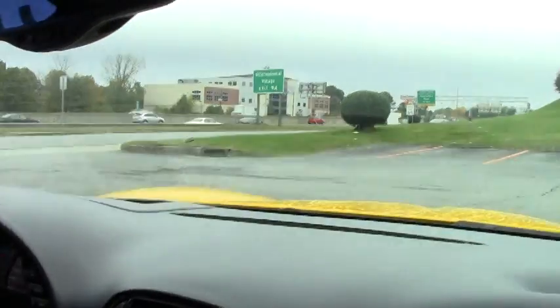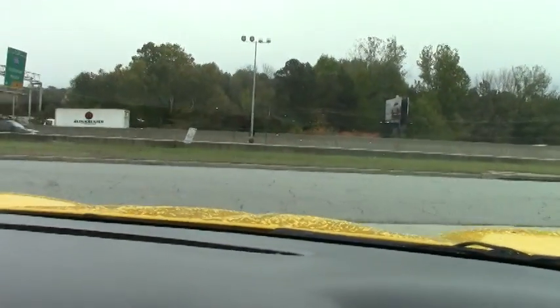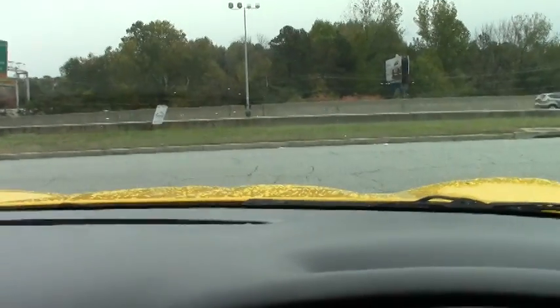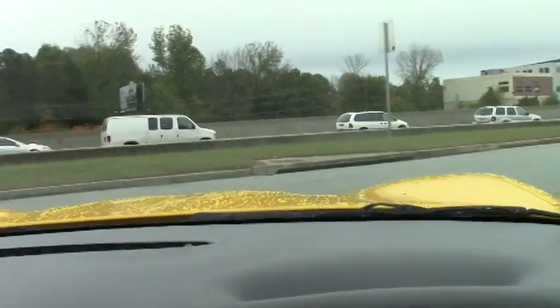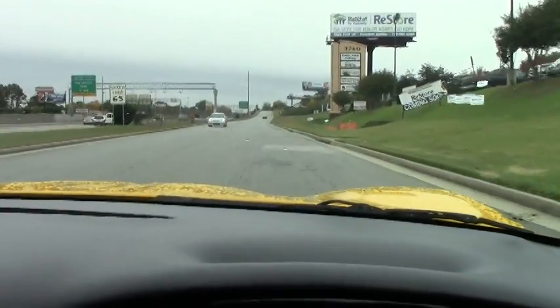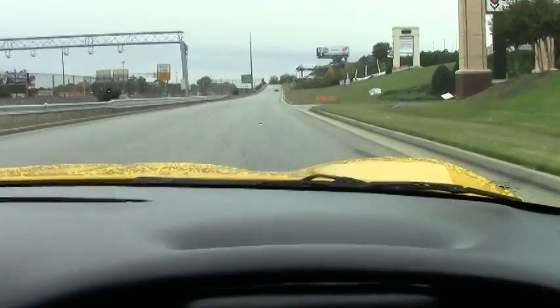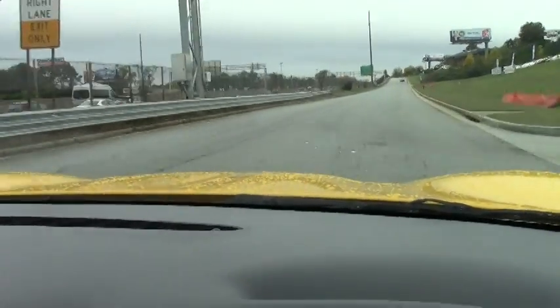As we pull out, the clutch feels nice — great release point. Pull away. Shifts very well. Engine sounds great. Roll up the window here. No wind noise.